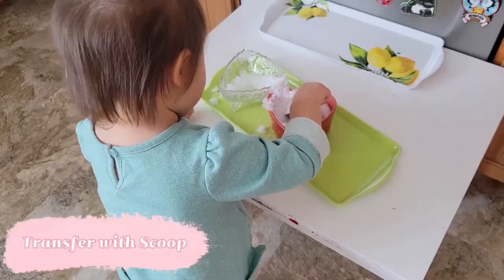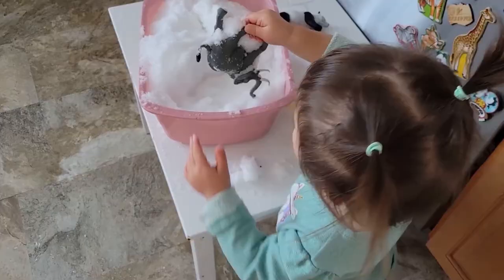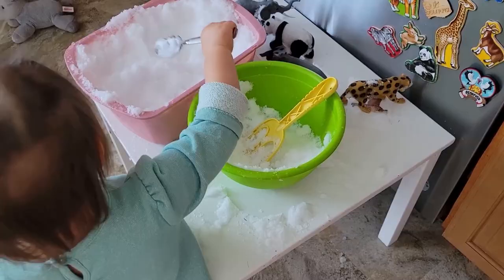Now if you do have snow where you live, you can certainly incorporate it into these practical life activities — transferring snow from one bowl to another with a scoop. You can also hide animals in the snow and give your child some utensils to dig them out with. You can also add the cars that they use to match with the animals as an extra level of difficulty and an extra step and a purpose of why they're digging through the snow.